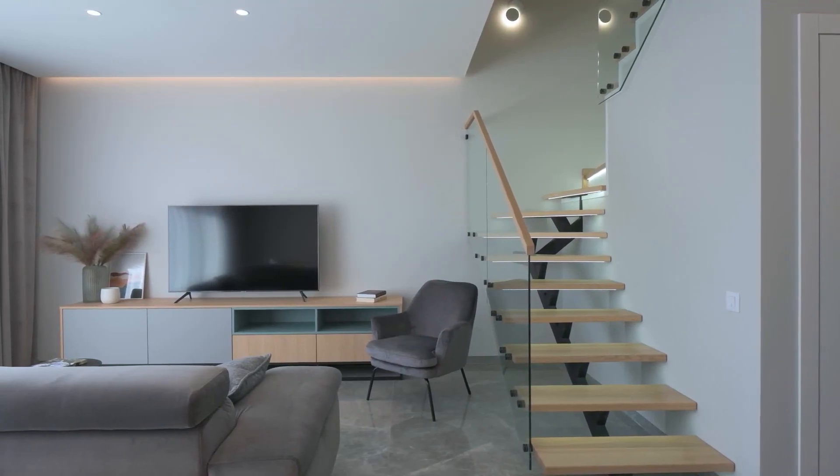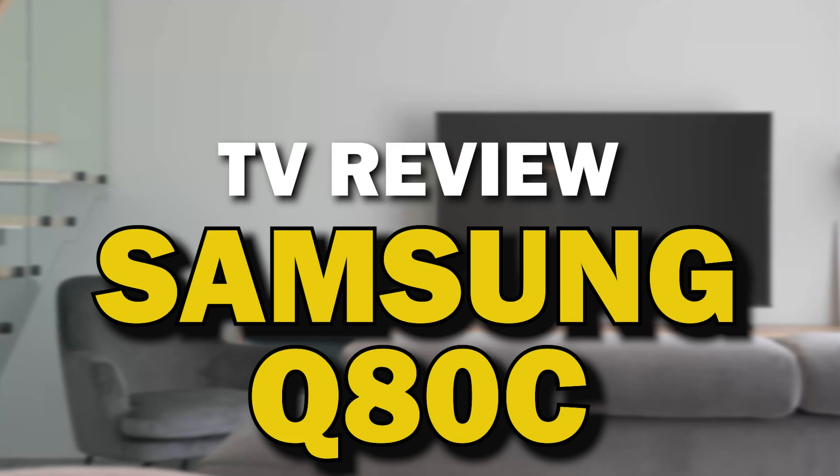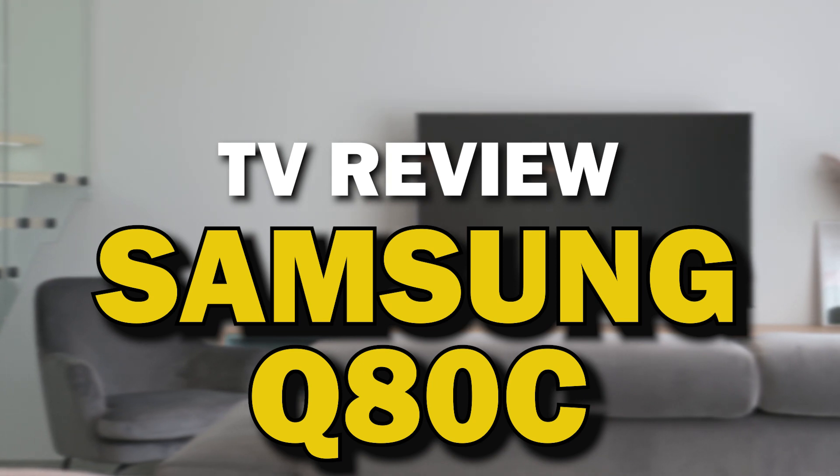A TV is not just a screen — it's a piece of furniture that can be the focal point of your living room. In today's tech video, we are going to review the Samsung Q80C QLED TV.